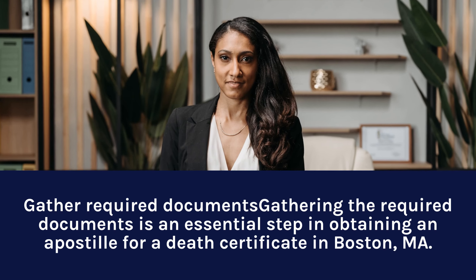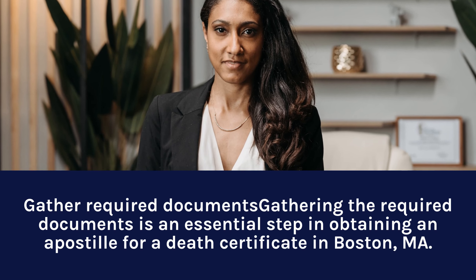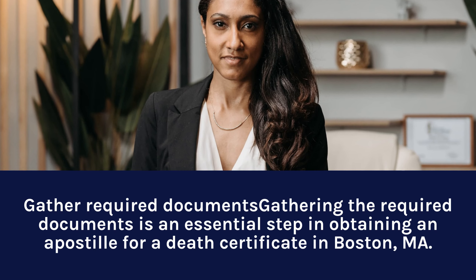Step 2: Gather Required Documents. Gathering the required documents is an essential step in obtaining an Apostille for a Death Certificate in Boston, MA.